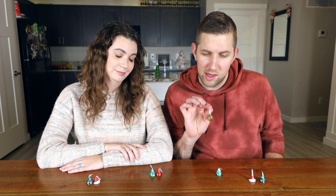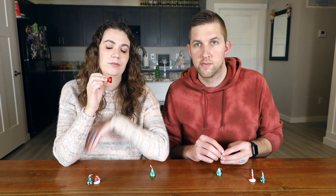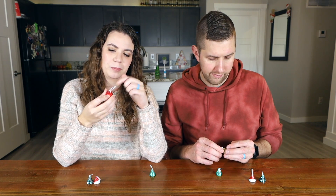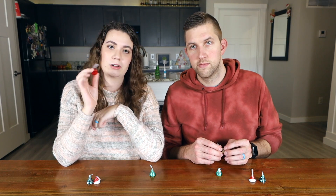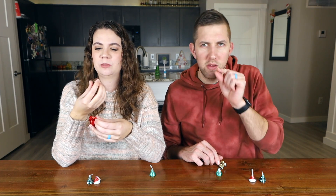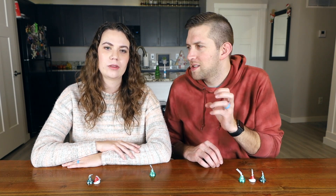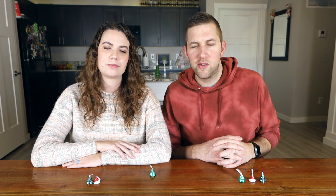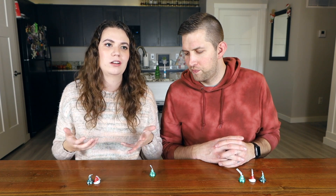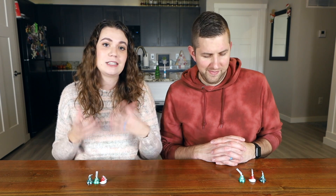Next we're going to try the Hershey Kisses milk chocolate with almonds. It has little pictures of almonds in the tinfoil wrapping. I appreciate how they make it very clear what kind of chocolate kiss you're eating. I think these have one whole almond in them — they're like little baby almonds. I can already tell you that I really like this one. I'm ranking it above the milk chocolate right off the bat. I like the texture, the extra crunch of that almond, but it's still the milk chocolate — nice and light and you can eat a bunch of them.